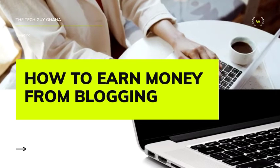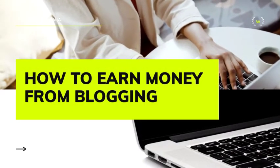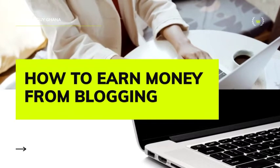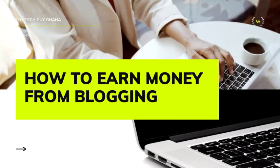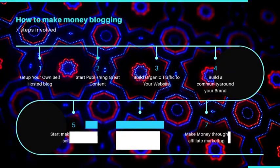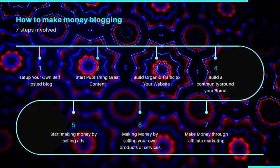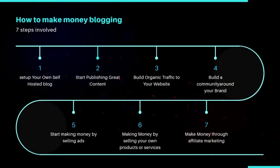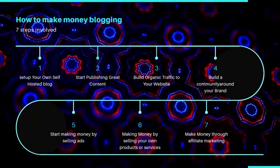So today I'll be telling you guys how we're going to do this. I'll be talking about seven steps to make money blogging: one, set up your own self-hosted blog; two, start publishing great content; three, build organic traffic to your website; four, build a community around your brand; five, start making money by selling ads; six, make money by selling your own products or services; and seven, make money through affiliate marketing.